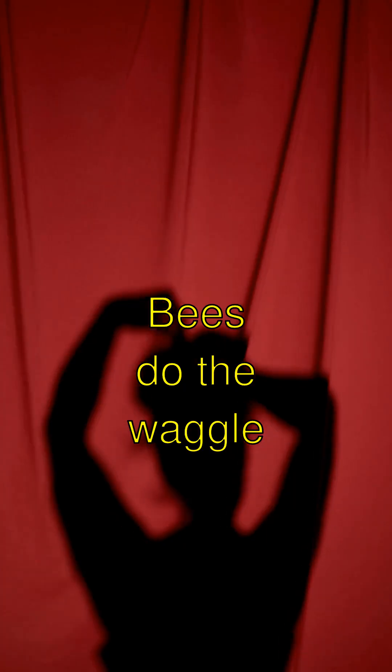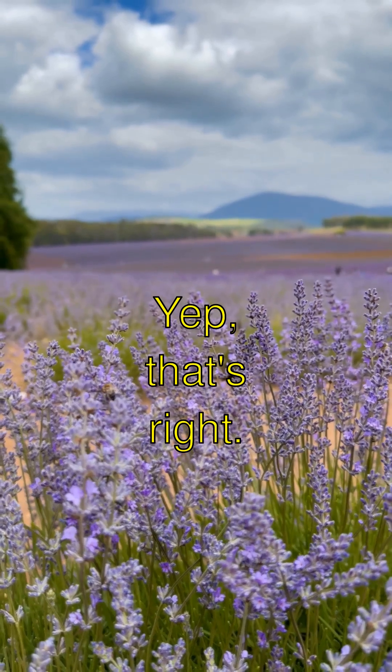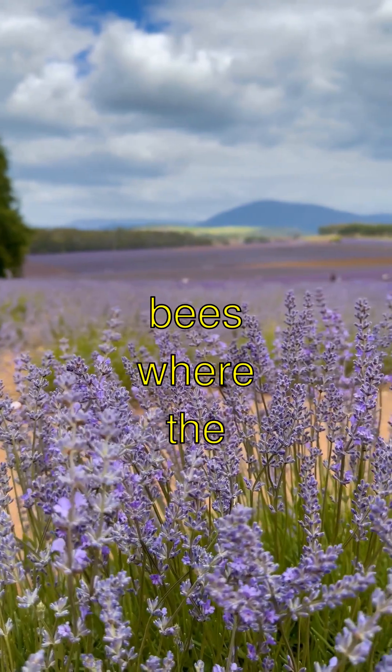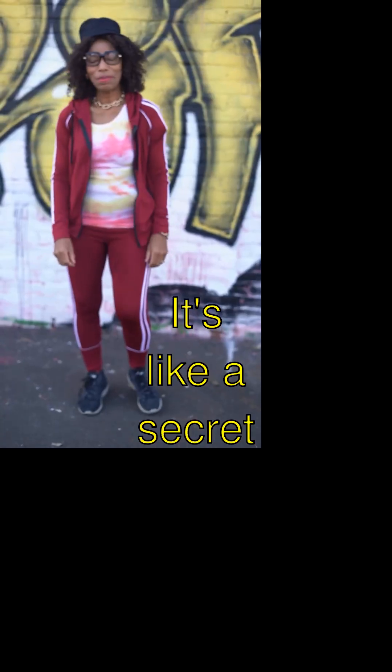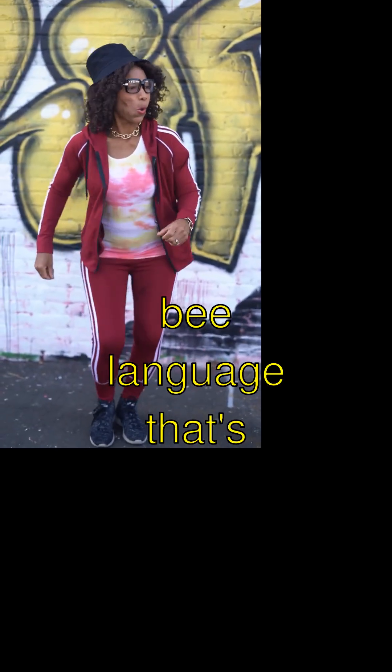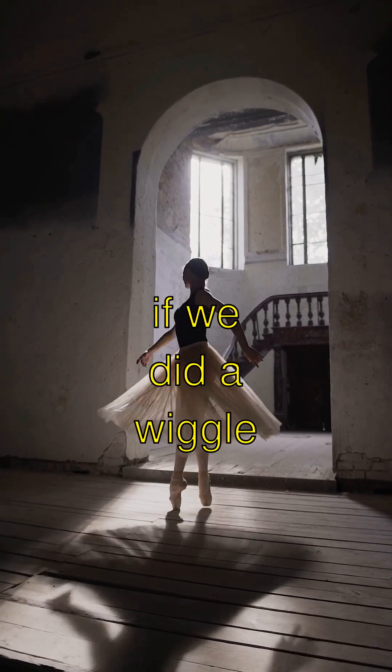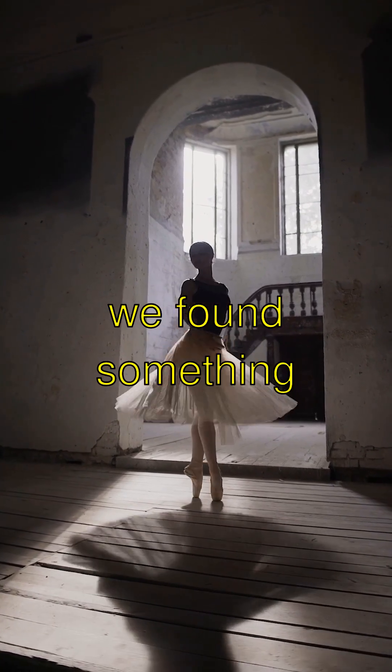Isn't that cool? Bees do the waggle dance. That's right — they wiggle their bums to show other bees where the best flowers are. It's like a secret bee language that's totally groovy. Can you imagine if we did a wiggle dance every time we found something yummy?